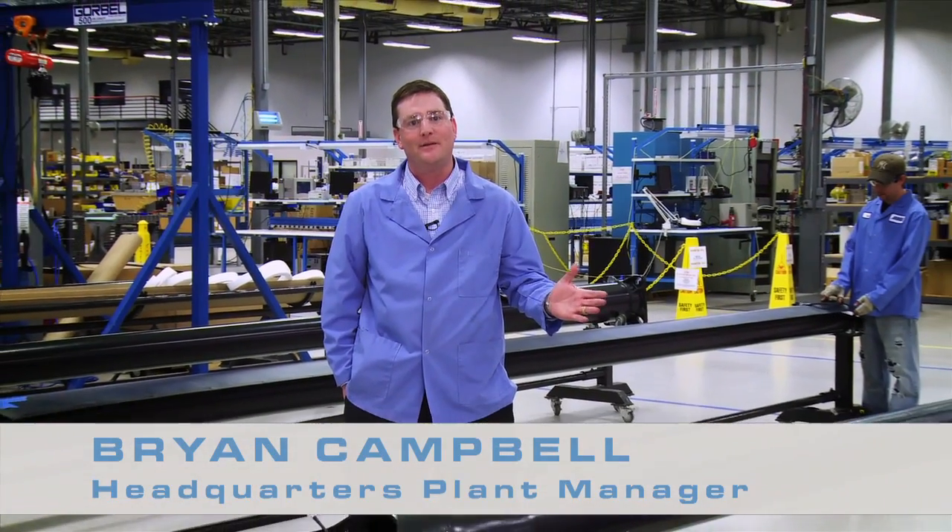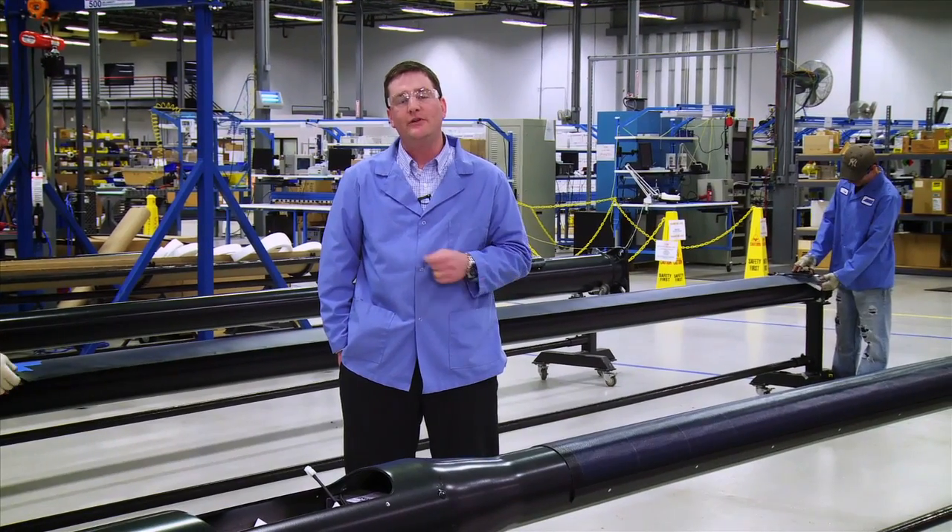Welcome to Mack Moulding's manufacturing floor. My name is Brian Campbell, the Plant Manager. Here I am standing where we produce the Inovus solar light poles. There are three distinct features to highlight throughout the assembly process today: one being the low cost of ongoing maintenance out in the field, two being the superior wind resistance results these poles achieve, and third being the low risk of vandalism out in the field due to various design features I'll highlight.